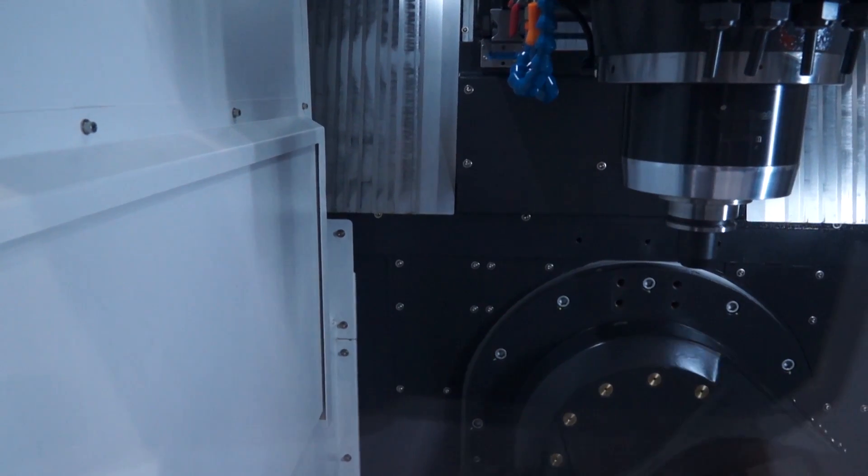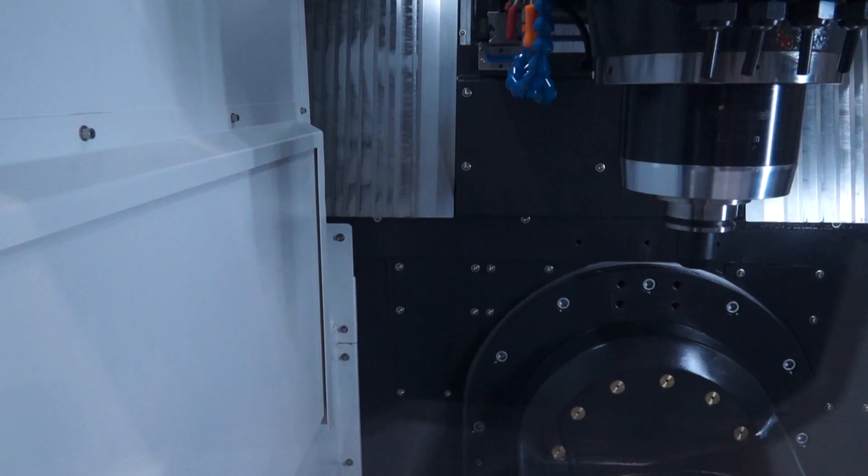The spindle itself is 12,000 RPM. Correct. And is it a direct drive or belt driven? It's a direct drive system. So we've got speed but we've also got torque as well.